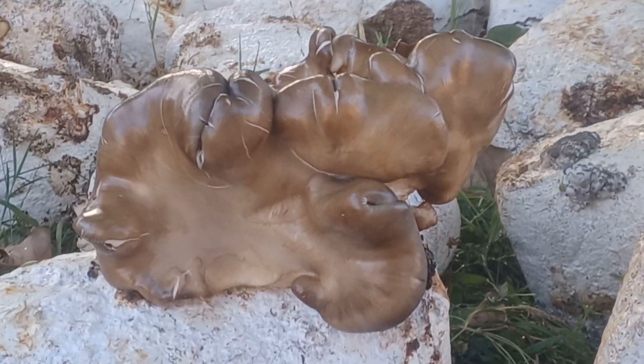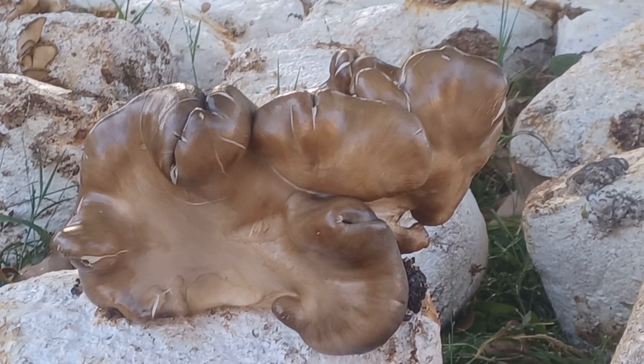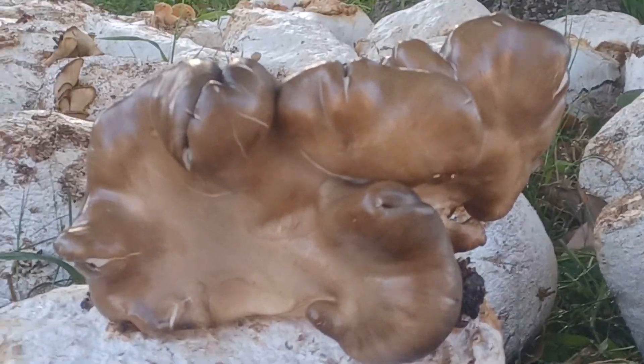I got these used mushroom blocks last week and it rained and they had some nice growth, but then I didn't water them for a day or two and a lot of the mushrooms died. So I learned very quickly how much moisture they need — they need a lot of watering.